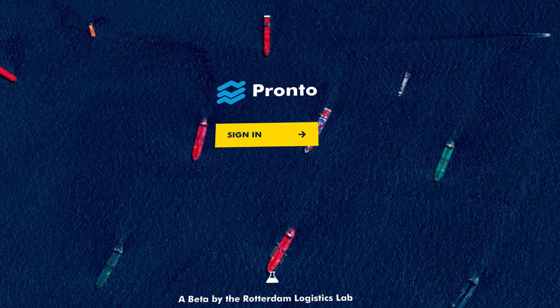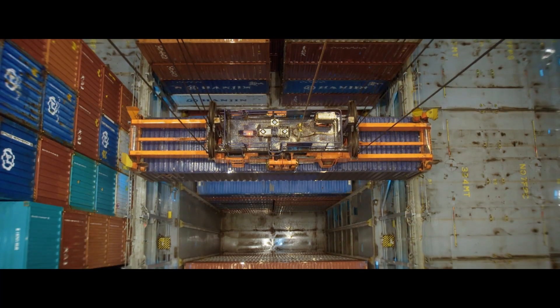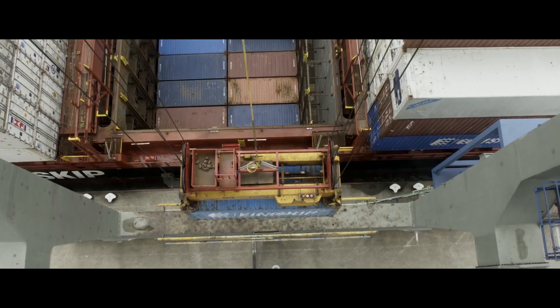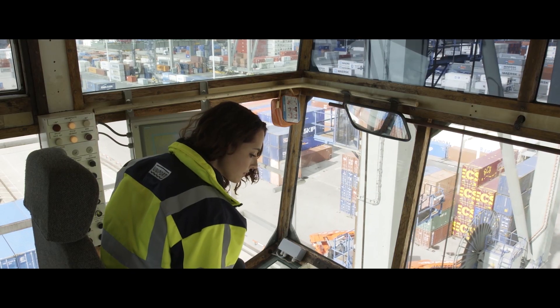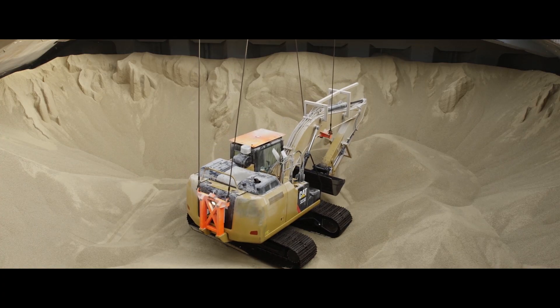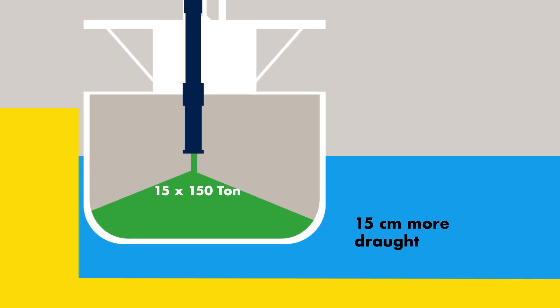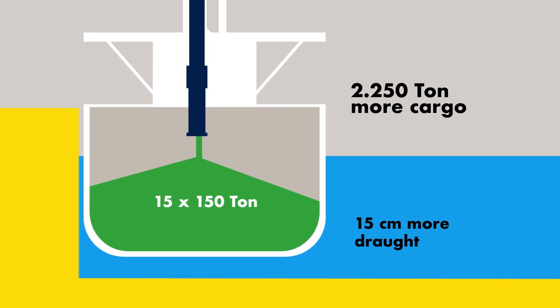But first, let's summarize the benefits of port call optimization. It's all about optimizing the processes of the port and its clients. With more accurate depth information, a ship can take on more cargo.